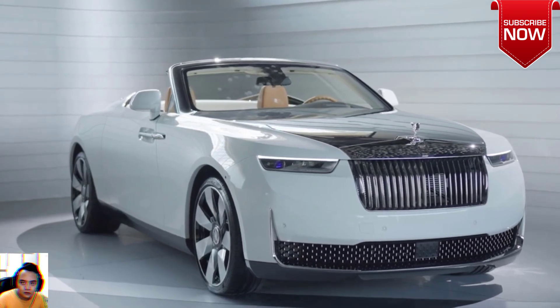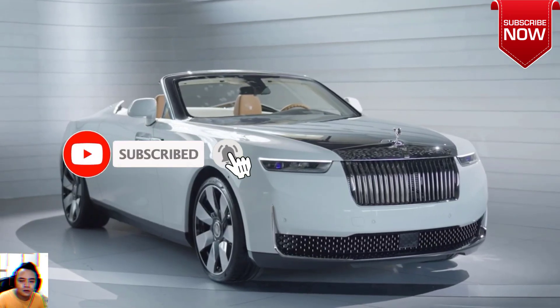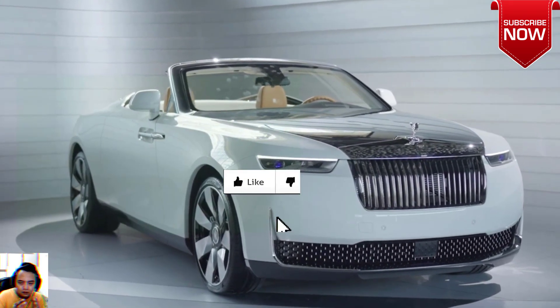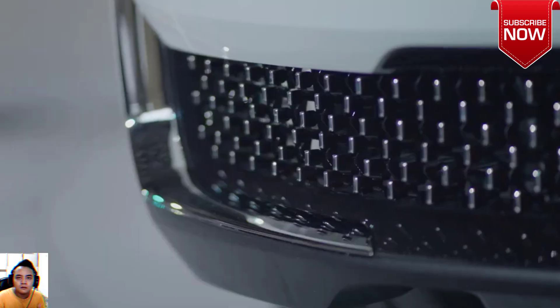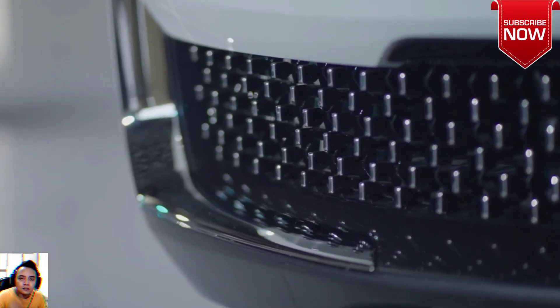Like any Rolls-Royce ever, the Arcadia is rich in wood — but there's a catch. 233 individual pieces of wood are used throughout the car, treated with a special sun- and rainproof coating that will allegedly last forever. A special weather simulator was developed to expose the wood to artificial elements for over 1,000 hours. In total, the trim pieces took 8,000 hours from concept to finished product.